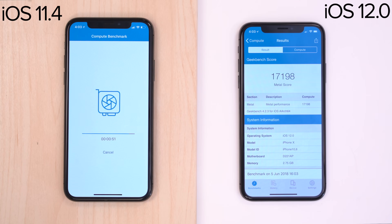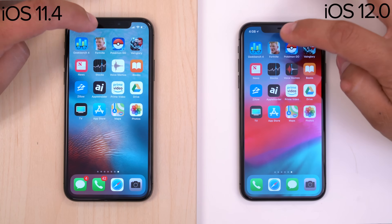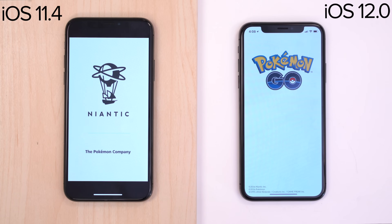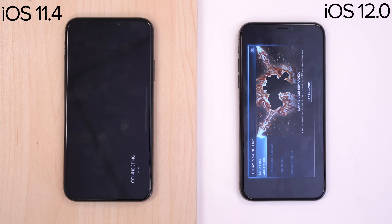Running the GPU test, we saw an improvement of over 20% testing out Metal. Moving onto our app suite, we started off testing some games. Fortnite launched slightly faster on iOS 12 but not enough to make a difference. Pokemon Go launched more than a second faster and Vainglory launched over 2 seconds faster.